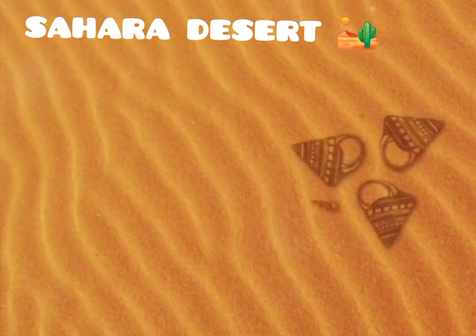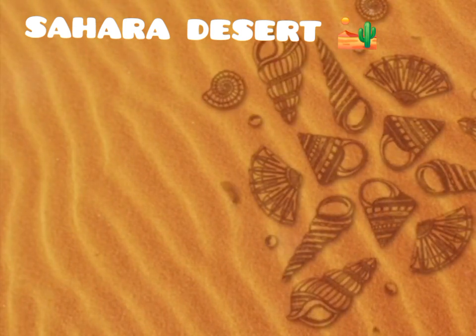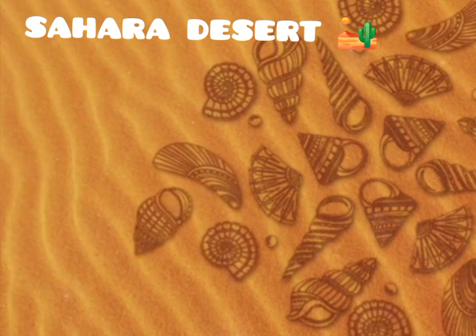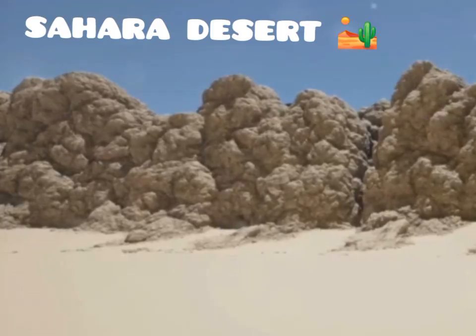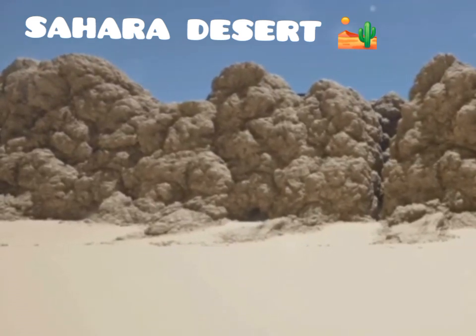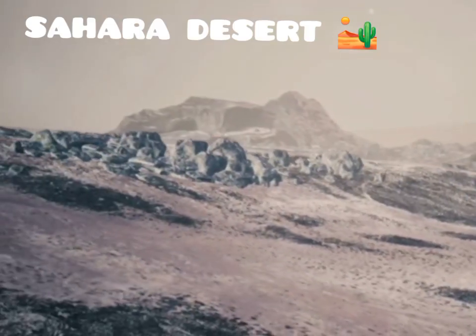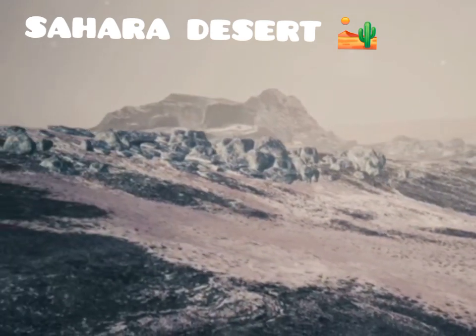Towering sand dunes, known as ergs, dominate some areas, their shapes constantly shifting with the wind. These dunes can reach heights of up to 180 meters, creating a mesmerizing and ever-changing landscape. Other regions feature rocky plateaus, gravel plains, and even mountains. The Ahaggar Mountains in Algeria and the Tibesti Mountains in Chad are notable highland areas that rise dramatically from the desert floor.